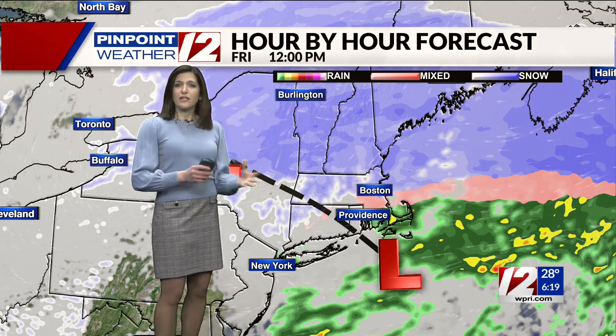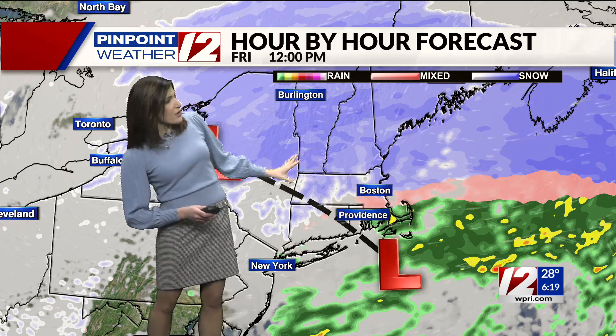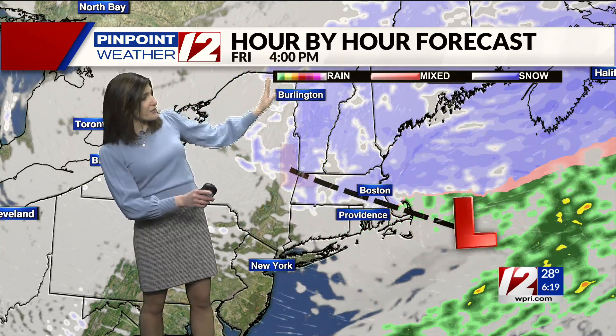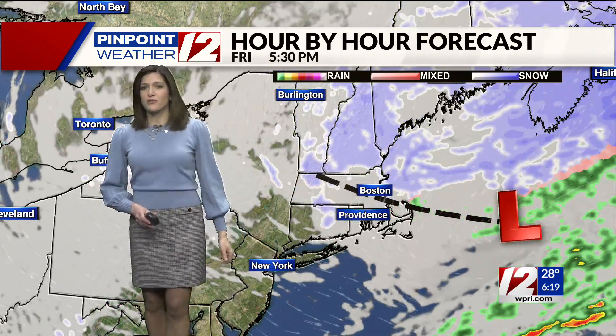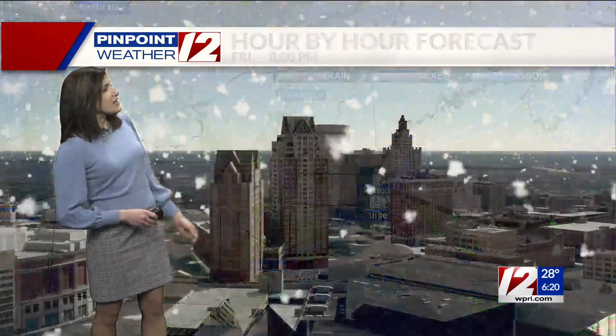By lunchtime we're really starting to see some lulls in the precipitation. Now further north, these are lighter snow showers, but it does continue to see some snow all the way into the afternoon and evening. And some of that colder air as it comes back in will give us the chance for some additional snow showers even into your Friday evening before the skies clear out.